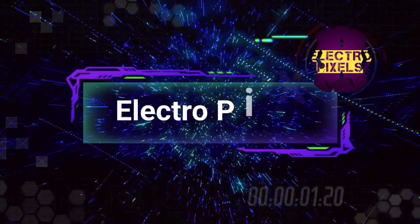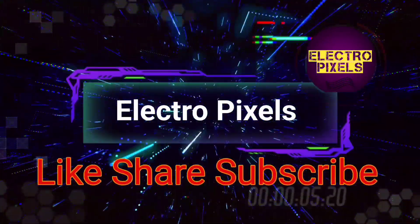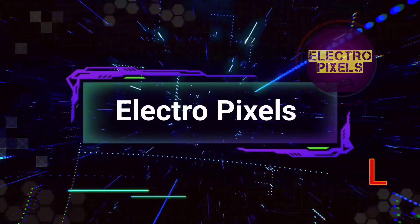Hello friends, welcome to Ultra Pixels. If you like our channel, please don't forget to like, share, subscribe, and press the bell icon for further notifications.